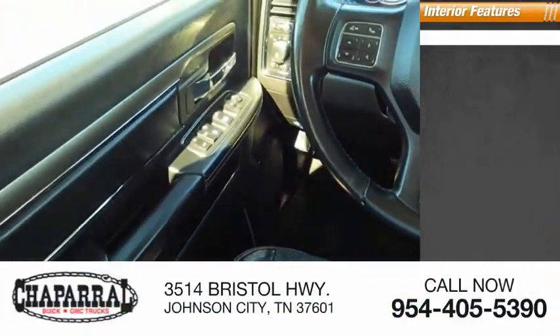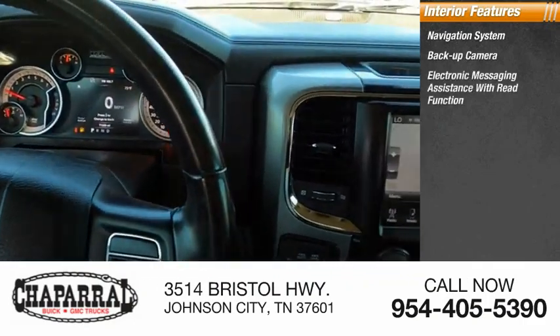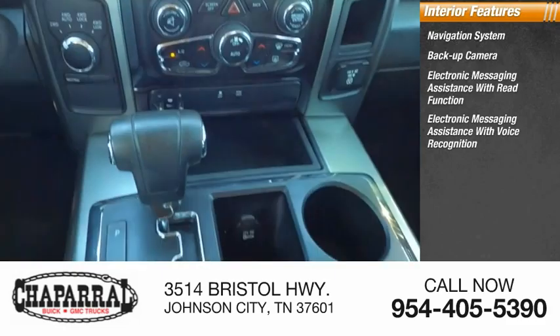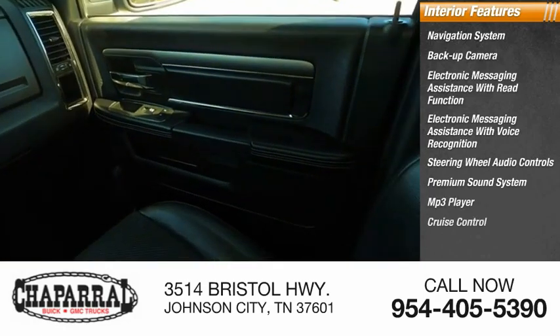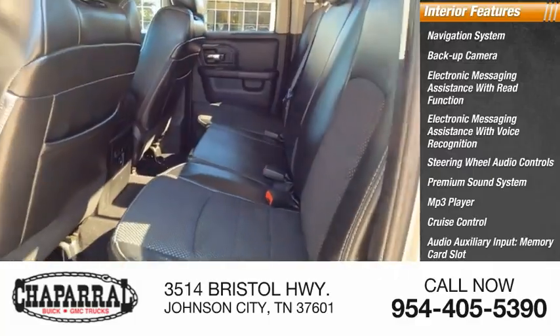Inside you'll find a navigation system, backup camera, electronic messaging assistance with read function, electronic messaging assistance with voice recognition, steering wheel audio controls, premium sound system, MP3 player, cruise control, audio auxiliary input, memory card slot, and power outlets.